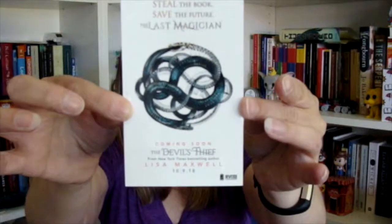It's a tattoo. 'Stop the magician. Steal the book. Save the future. The Last Magician — coming soon, The Devil's Thief by Lisa Maxwell.' I probably will not use this, but it is a nice idea. I may give it away, but it's cool. I have not read The Last Magician, so we will see if I do.